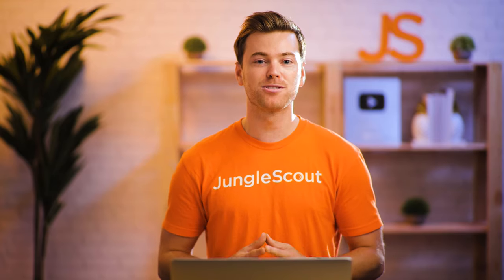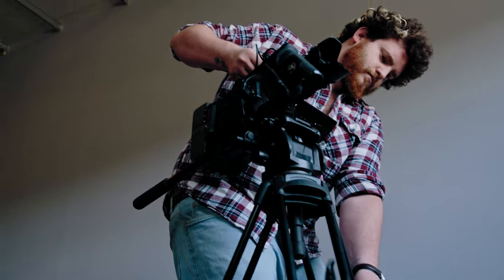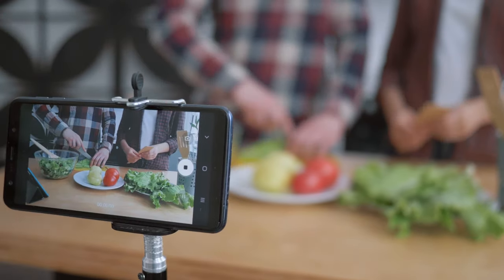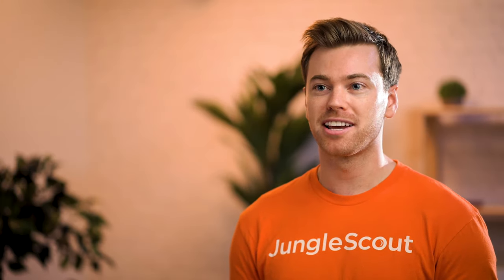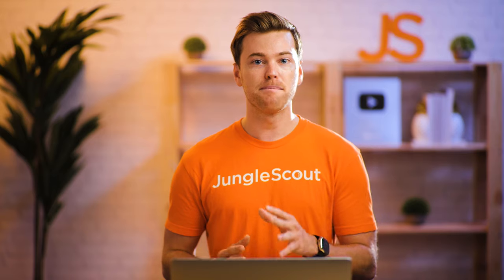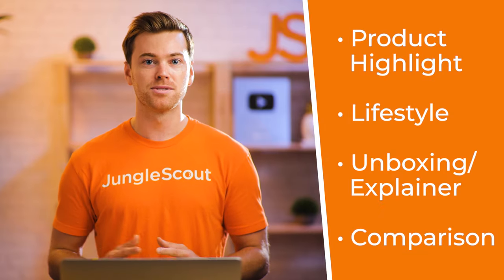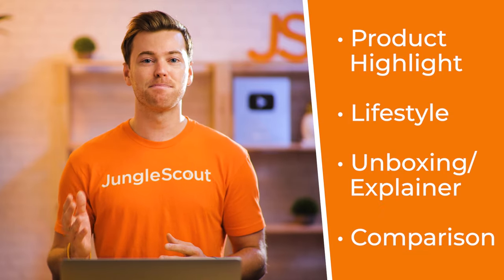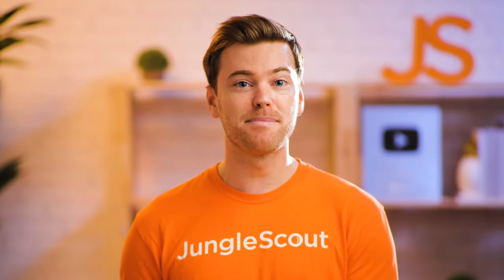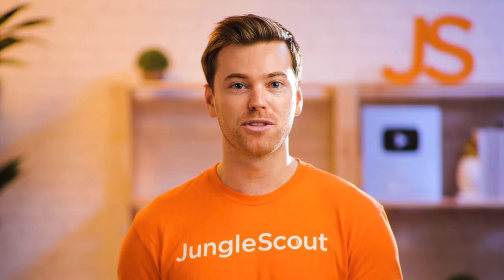You know how important it is to have product videos on your listing, but now the question is: how do you actually make these types of videos? Luckily, you don't need to be a seasoned filmmaker. You can simply use your smartphone's camera and some cheap lighting you already have at home. It's important to understand which type of video is going to be best for your particular product. The main types used most often on Amazon are product highlight videos, lifestyle videos, unboxing and explainer videos, and comparison videos.